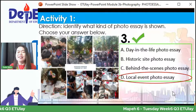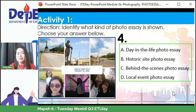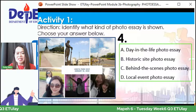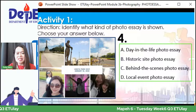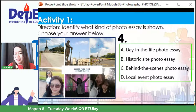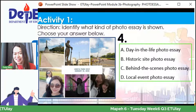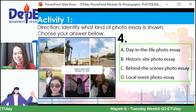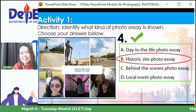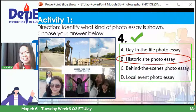Very active yung mga kids natin. Proceed tayo sa number four — anong klase ng photo essay ang ipinapakita sa larawan? Marami sumagot ng local event, letter D. Pero titignan natin kung tama — ang sagot ay historic, kasi nasa Luneta kami. Very good sa lahat ng sumagot! Pumunta na tayo sa Activity 2 — dito natin masasubukan kung talaga kayong makakagawa ng sarili ninyong photo essay.